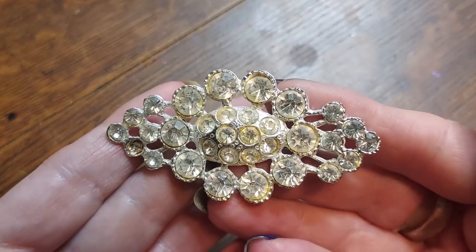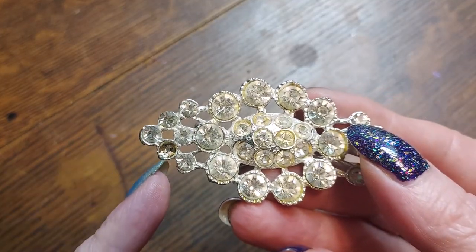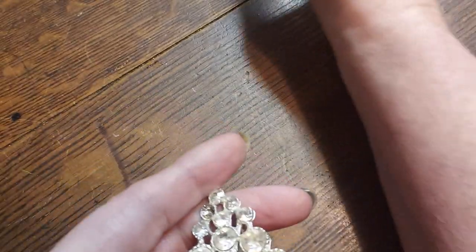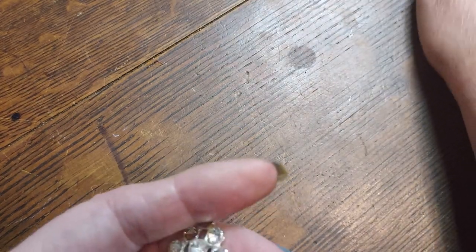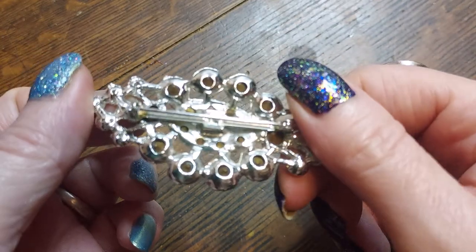Might go visit that supplier tomorrow, I don't know. This one's a little bit cloudy — missing one stone here, the rest of them are there. This one's probably going to end up in the craft lot because of the missing stones. There was a whole bunch of butterflies in this lot.